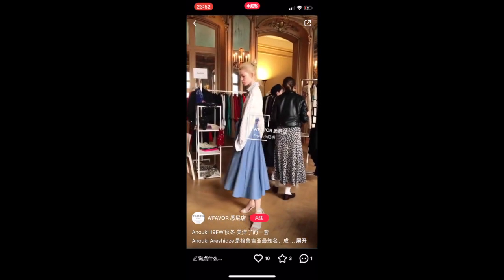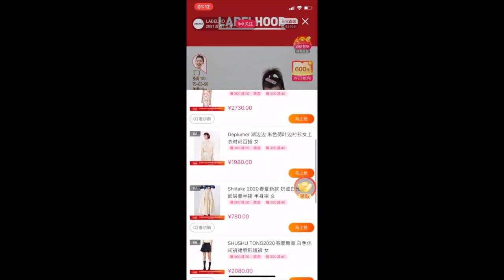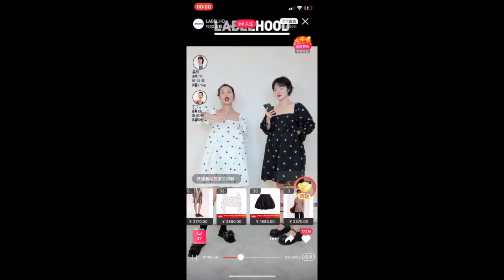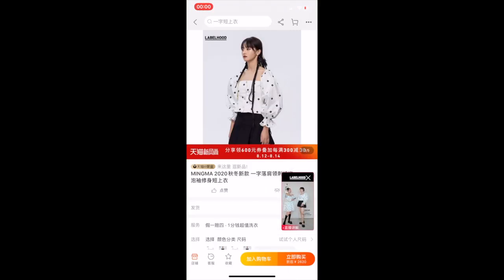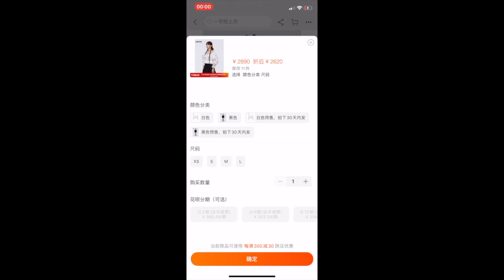For example, fashion boutiques can hold trunk shows on Taobao live streaming and WeChat, and then embed shopping links directly on the trunk show platform. Normally, Taobao live streaming can direct customers to the payment process conveniently. Most fashion boutiques do not have the funds to build an independent e-commerce site like Moda Operandi, so it's very important to use existing platforms to promote sales.